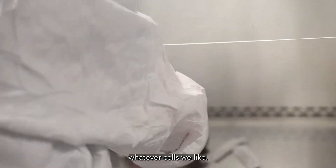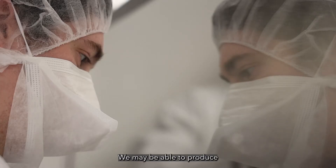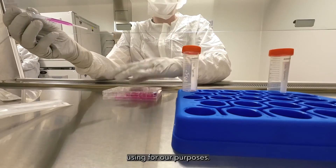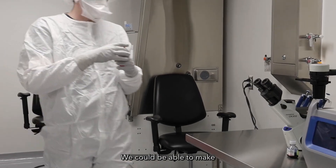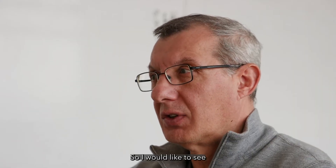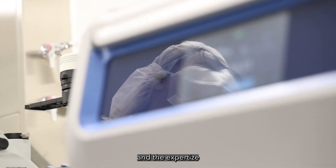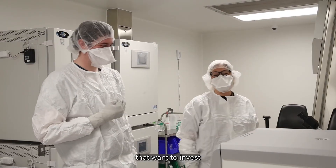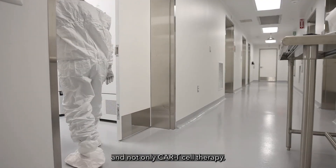We can grow whatever cells we like. We may be able to produce different types of vectors that we are not currently using for our purposes. We could be able to make other reagents like antibodies. So I would like to see that facility used by multiple investigators and the expertise that we have. We just need more people that want to invest in something challenging, which is cell therapy in general and not only CAR T-cell therapy.